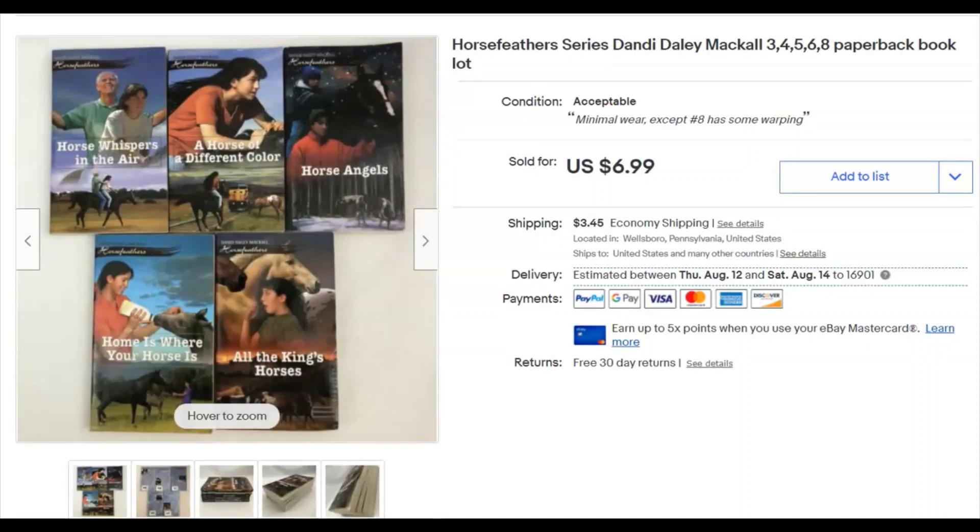These are some books I got in a bag lot — I believe it was at the niche. I paid a dollar for this lot of books; the bag was probably five dollars total and I parted it out into five different lots. These were basically filler I threw in, knowing they weren't that great, but they'd pay for the bag. I listed them May 30th, they sold July 2nd for $6.99 plus shipping.